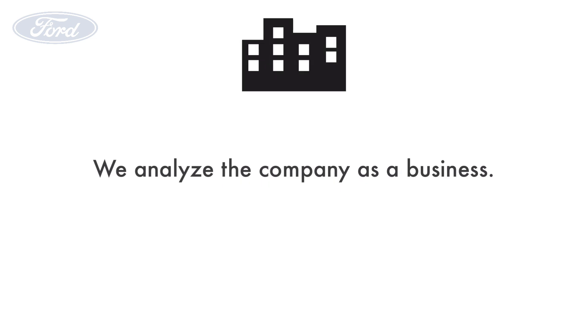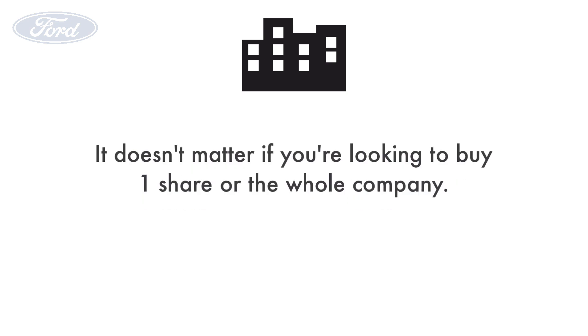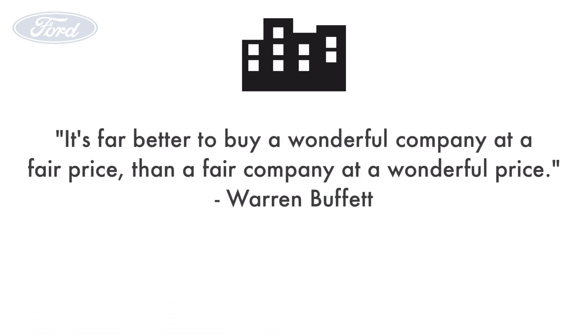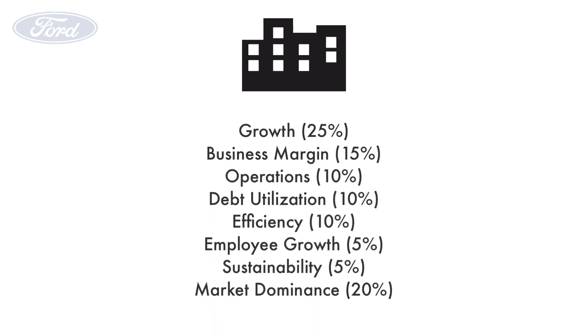Let's first look at the company as a business. We analyze how the company makes money, is it making money efficiently, and is it growing its business? All those things determine whether the company is actually a good business to own — it doesn't matter if you're looking to buy one share or the whole company. As Warren Buffett once said, it's far better to buy a wonderful company at a fair price than a fair company at a wonderful price. That's why the largest weight, 45%, is given to the business factor. There are eight metrics that measure the business.